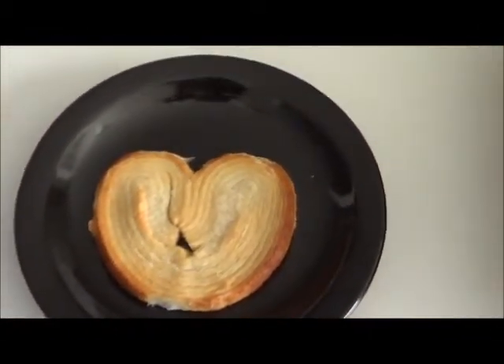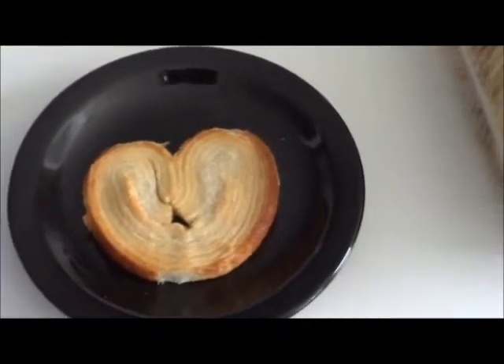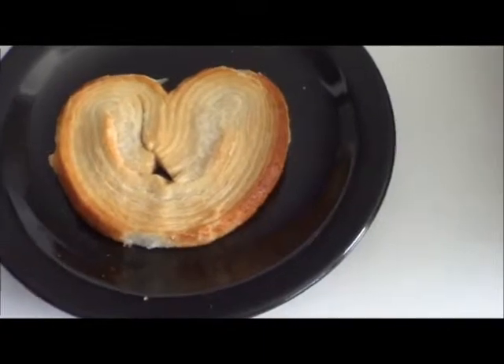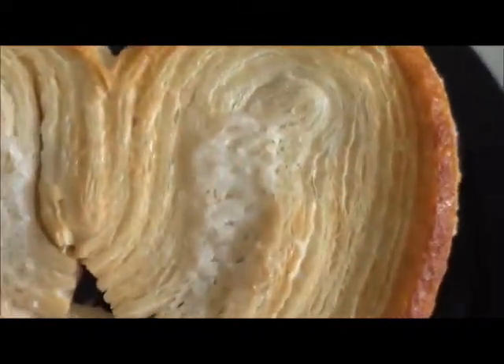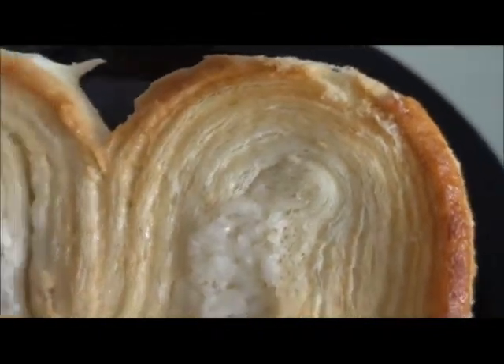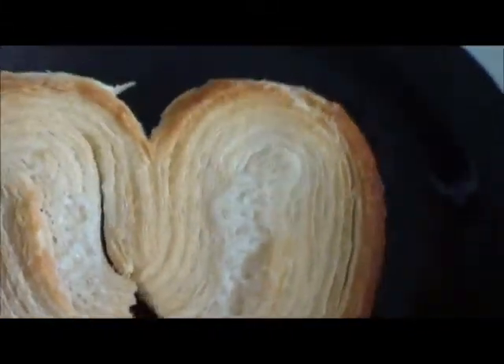That's what they look like — elephant ears. Everybody's seen them places and they just sometimes don't know what it is. There's a light crystallized sugar on them, and they're baked to a nice flaky crust.